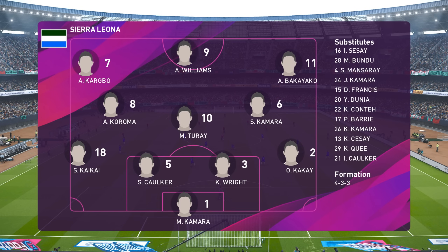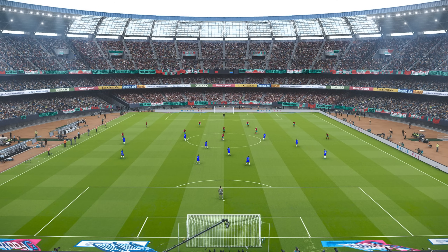When it does turn to a five across midfield, then the shape of this team takes on a much tidier, compact defensive look.